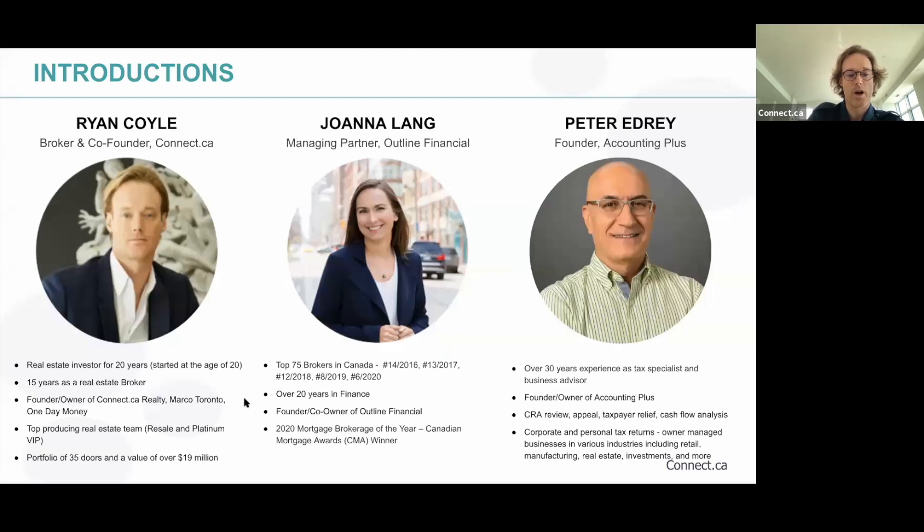So myself — Ryan Coyle — for those who don't know me, I'm the broker and co-founder of connect.ca Realty. I've been a real estate investor for over 20 years, from the age of 20. I've been a real estate broker for 15 years, founder and owner of connect.ca Realty, Marco Toronto, One Day Money. My team is a top-producing resale and platinum VIP team, and my current portfolio sits around 35 doors with a value of over $19 million.